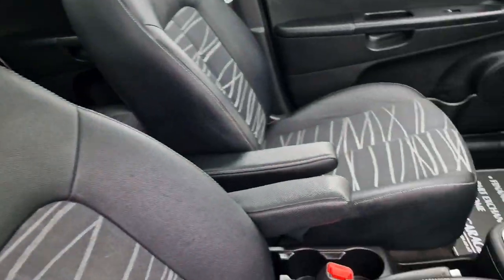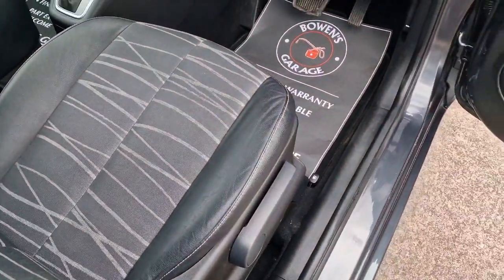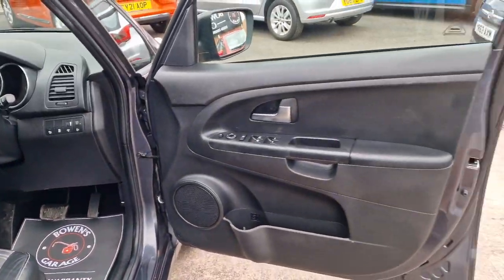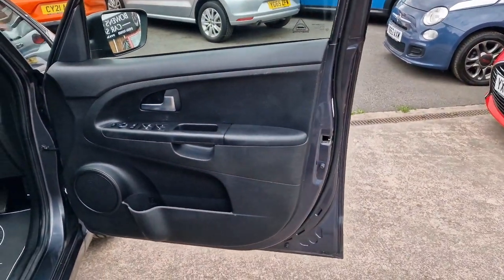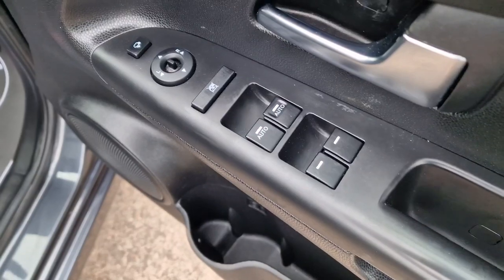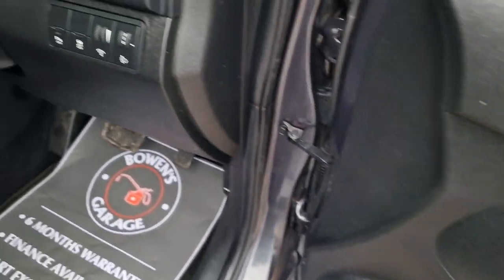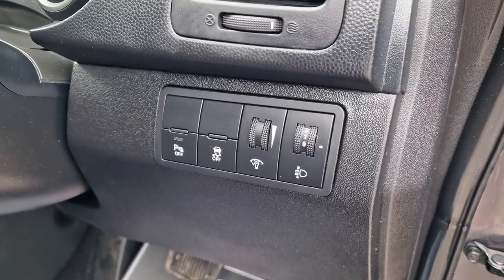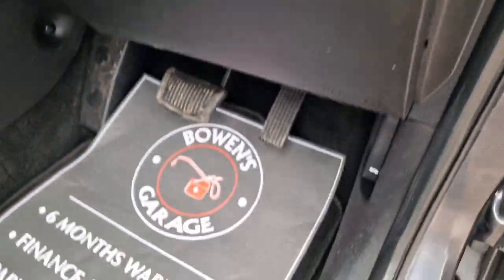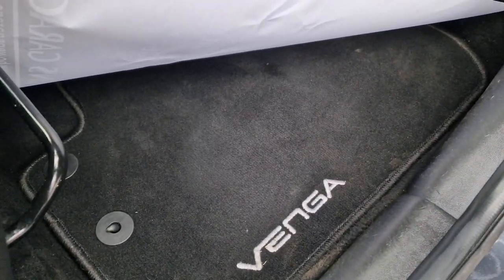Really nice and tidy. You've got armrests that fold down, and these seats are heated as well. Out to the door card — you've got cup holders in each of the door cards, four electric windows, electronically adjustable and power folding door mirrors. Parking sensors on the rear which you can switch off. It's got its original Venga carpet mats.